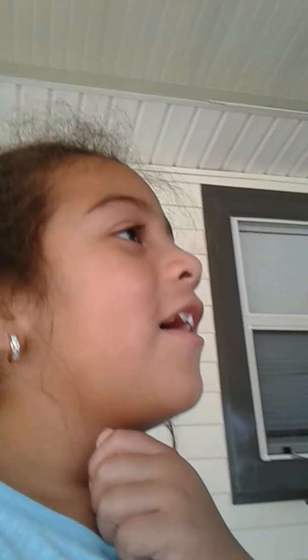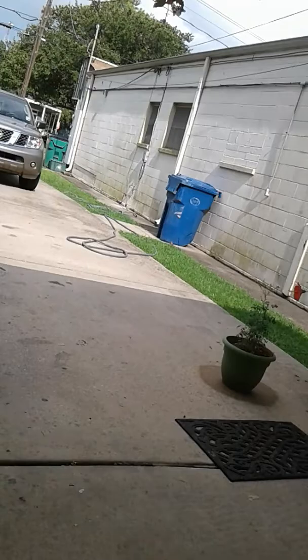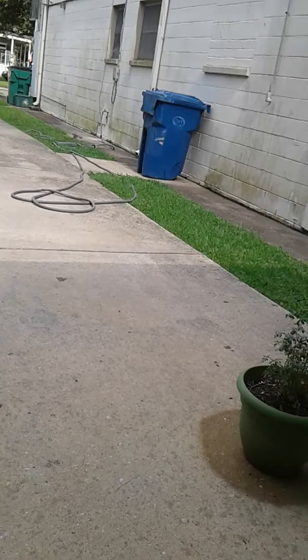Oh, there's a bird right there. I don't know if you can see it. Yeah, it's right there. See it? Right there. Oh, flew away.